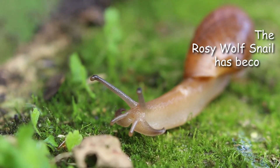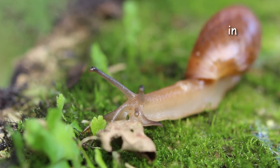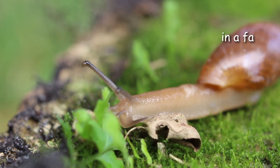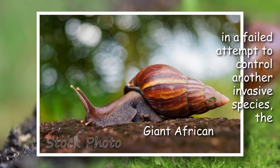The rosy wolf snail has become an invasive species in many areas outside of its native range, including in Hawaii and other Pacific islands, where it was introduced in 1955 in a failed attempt to control another invasive species — the giant African land snail.